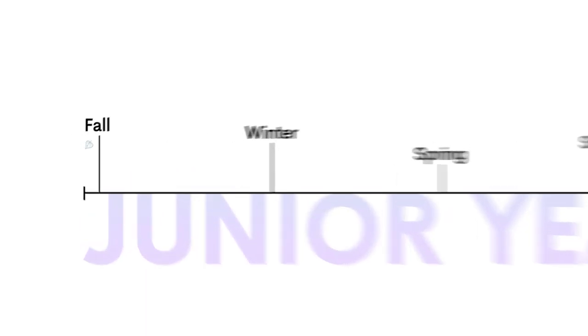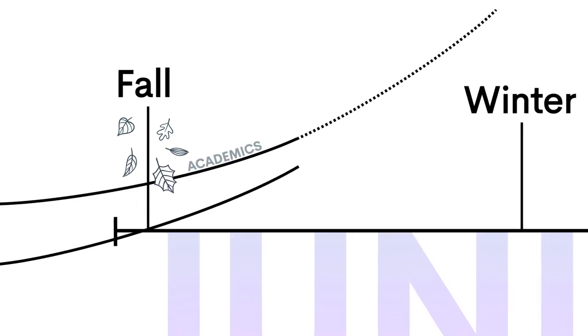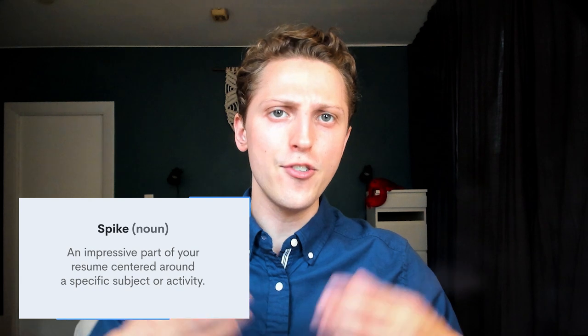Let's start at the beginning: junior fall. This is when you'll want to take a step back and look at the trajectory of your high school courses and extracurriculars. Try to identify an academic or extracurricular area in which you're competitive, or in which you've already dedicated significant time and energy. This field could become the basis for your spike. A spike is a very impressive part of your resume, centered around a specific subject or activity that sticks out. These are pretty critical in the admissions process, especially at elite schools.